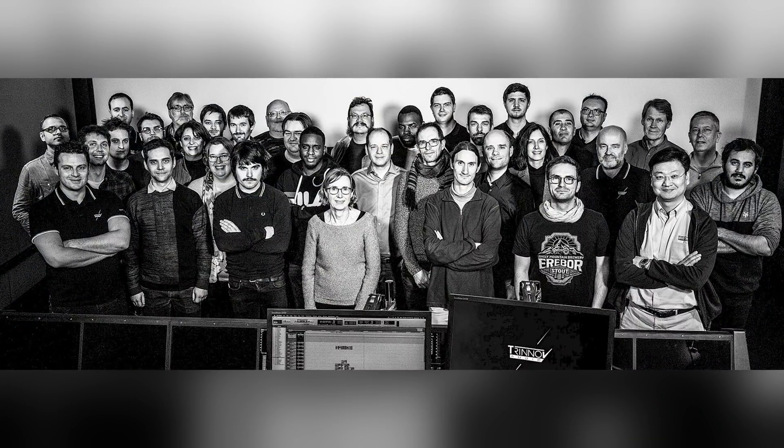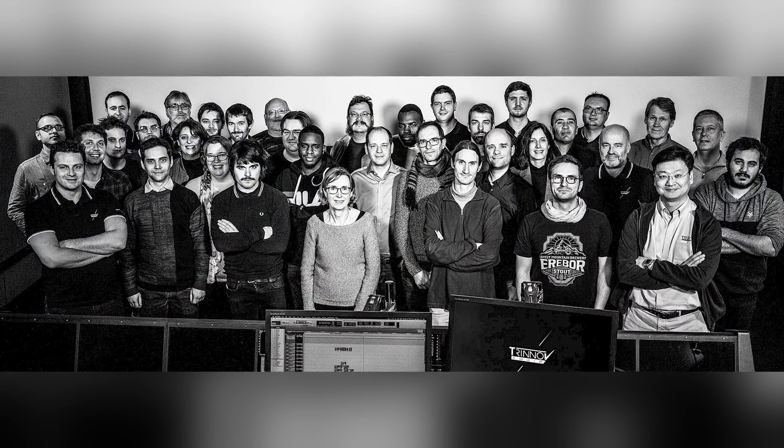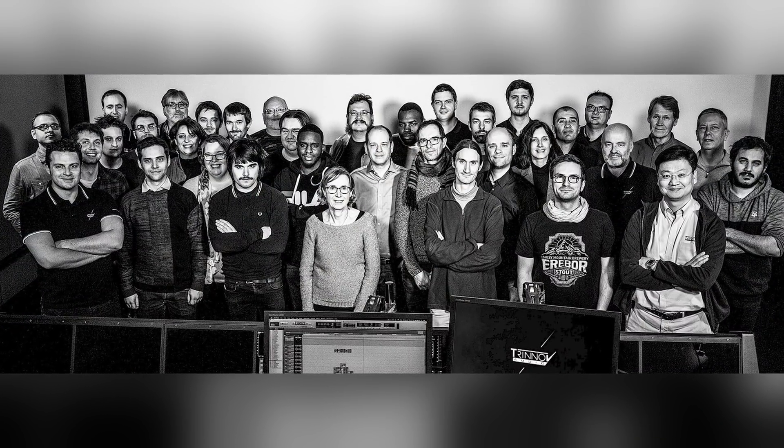The Trinov team now consists of 45 passionate and talented individuals spread across six time zones. And spoiler alert — this thing is fantastic. So let me hand back to James for an overview of the unit before I get myself in any more trouble.